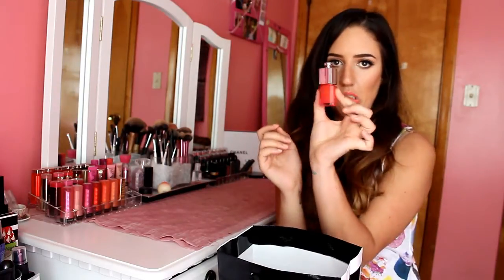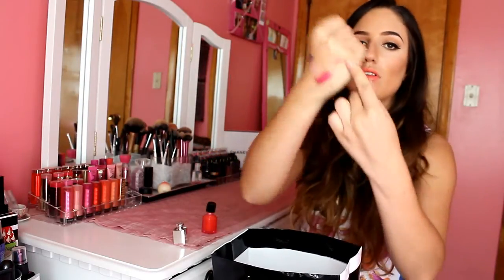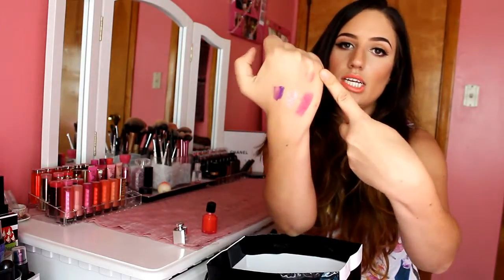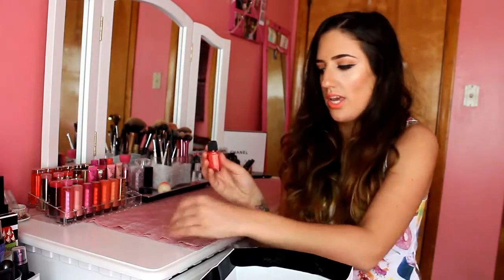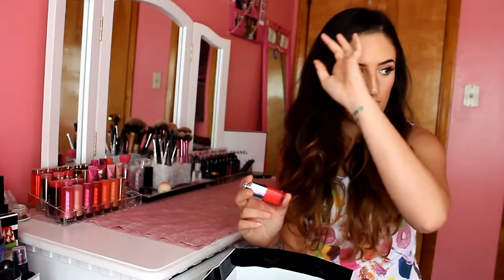We also got the Dior Cheek and Lip Glow. This is an interesting product - it looks like nail polish. You have to build it up. When you first apply it to your lips you can't really tell that it's there - the applicator is like a sponge. But you have to build it up, and when you build it up it looks really pretty on the lips. It gives a nice natural flush. I love it. It honestly just makes your lips glow. I had to build it up at least three times - pat it onto my lips, let it dry, go in again, let it dry, and go in one more time. Then it's a really nice glowy color to the lips. It's definitely different.